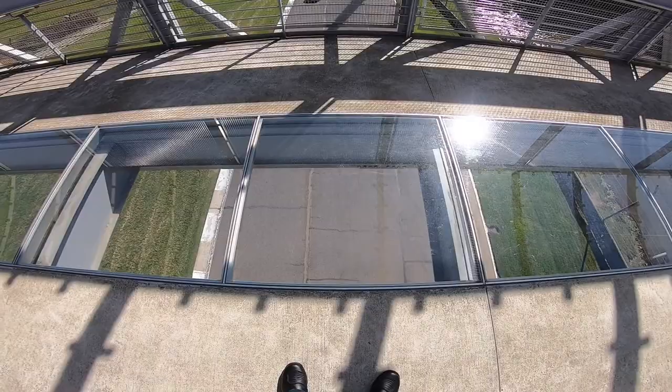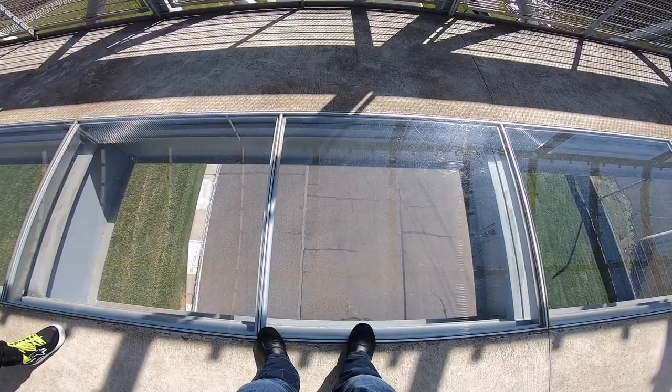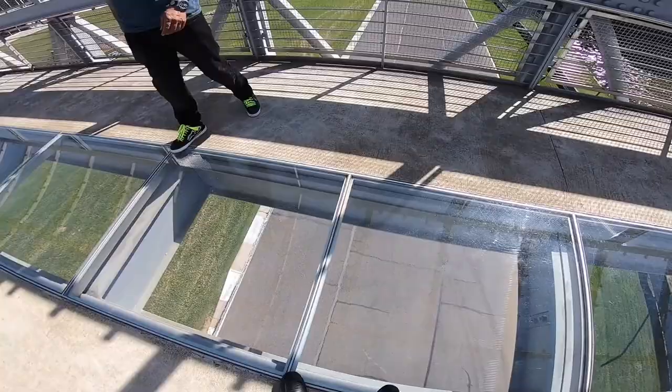This doesn't make you dizzy — not sure what will. I don't even know if you can stand on it. You think you've got all the courage in the world, but when you look at stuff like this it makes you think — just don't look down.